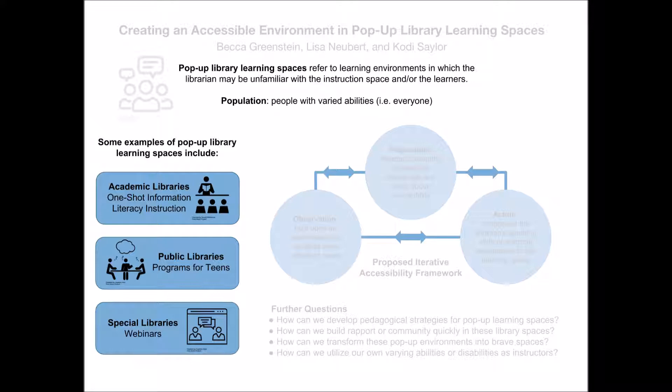Therefore, the pedagogy developed for traditional classrooms doesn't translate to these library learning settings, especially traditional classroom and library approaches to accessibility for patrons with disabilities. As a profession, we need to conduct formal research about these environments and create new frameworks for approaching teaching in them in order to provide effective service to patrons of all levels of ability.